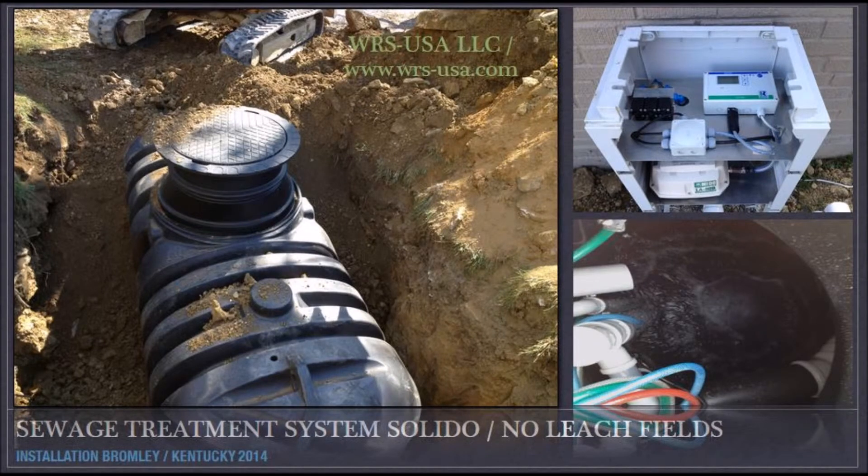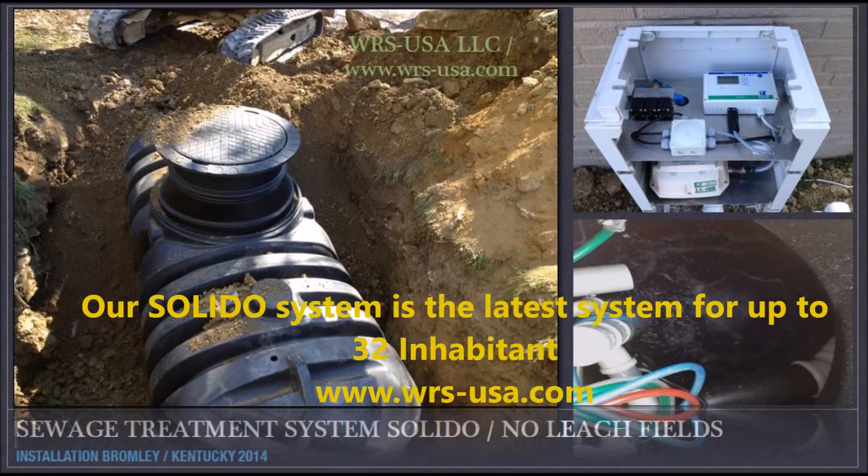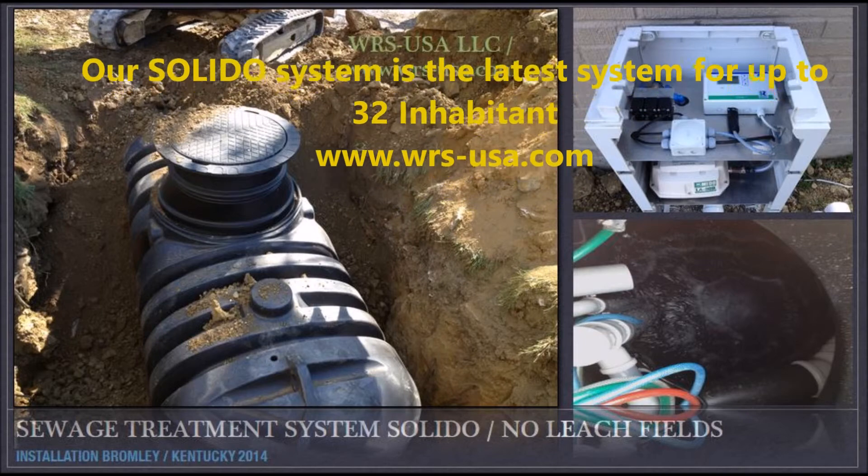Simple to install. Top quality components. And excellent value for money. Choose the most innovative sewage treatment technology — a Solido SBR wastewater treatment plant from Ravatec.